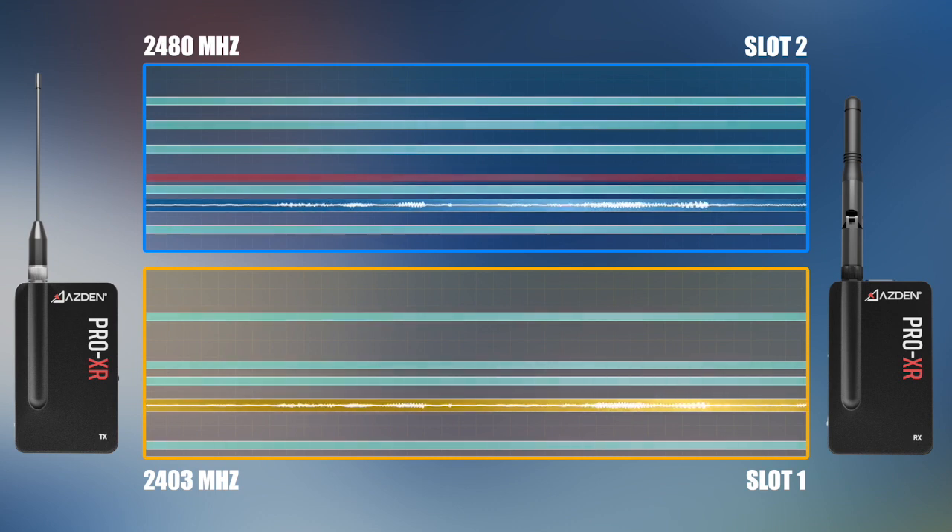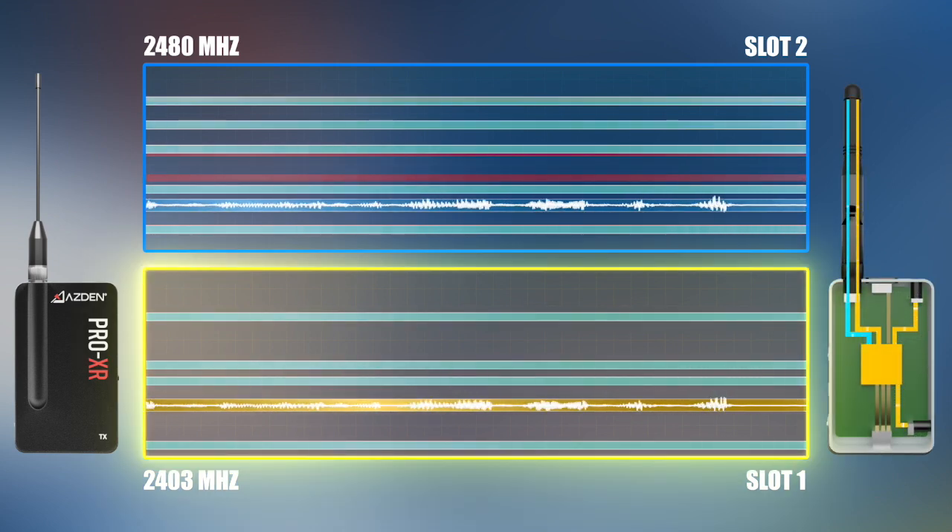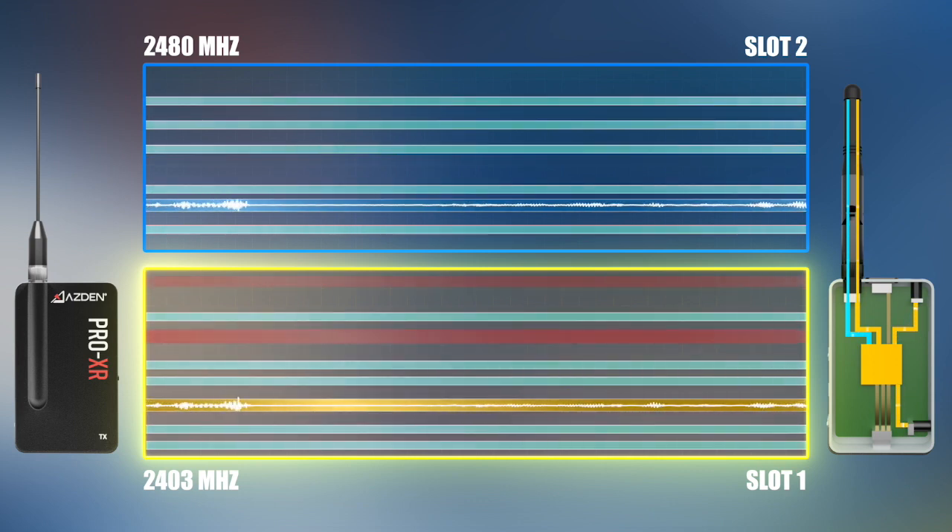The receiver accepts both wireless signals but chooses only one to be sent to the audio output, which would be the audio sent to a connected camera. Here we see audio from slot 1 being used. The audio from slot 2 won't be used unless there is interference to the signal in slot 1.